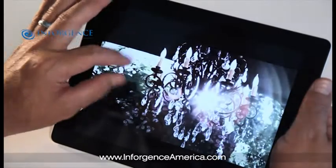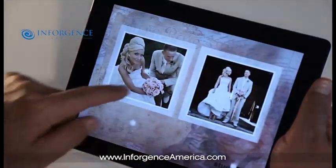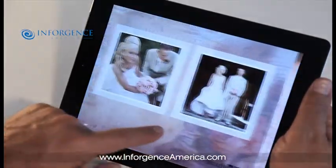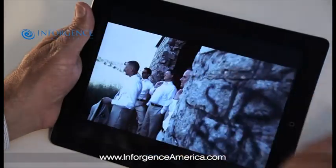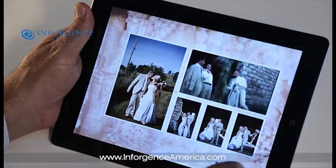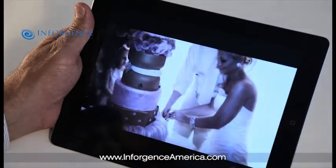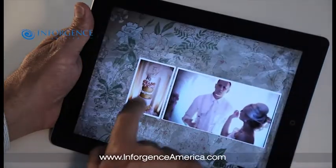Getting started is easy. With tablet sales forecasted to eclipse laptop sales in 2012, consumer behavior is shifting dramatically. Lean-back tablet technology and on-the-go smartphones give publishers, artists, and marketers a new opportunity to monetize content. We'd be happy to show you how our proven VC Read platform can help transform your print publications into feature-rich digital editions quickly and for a fraction of the cost of custom development.